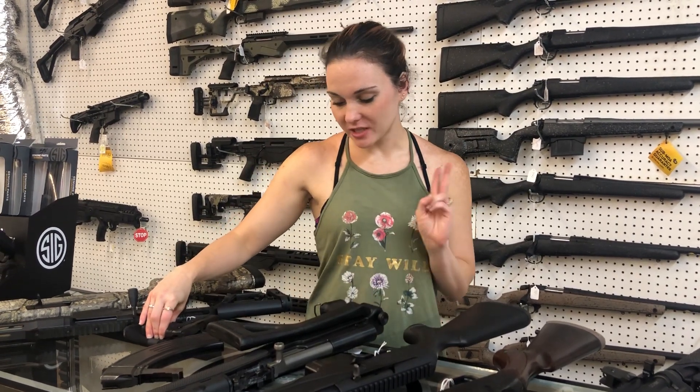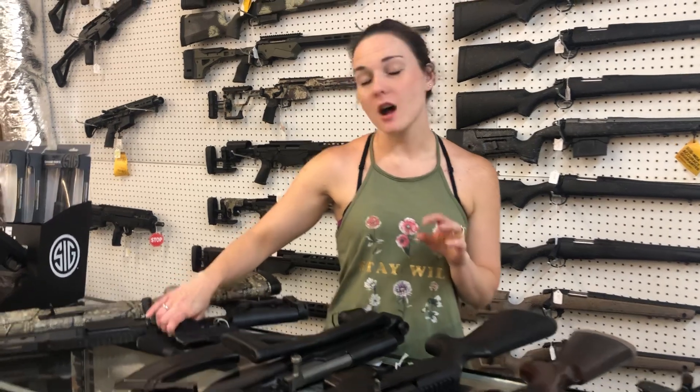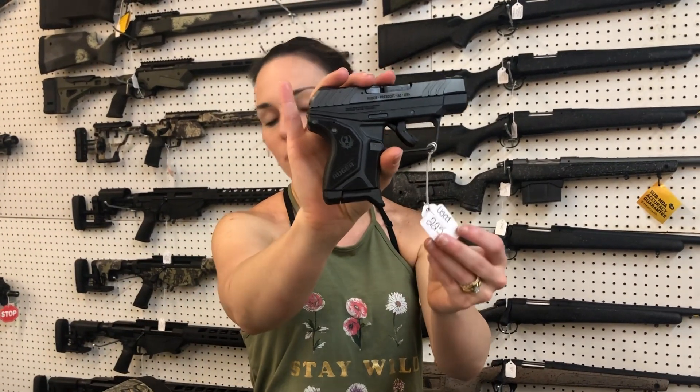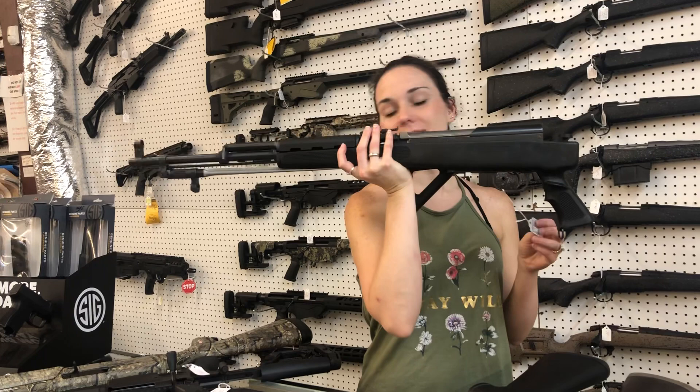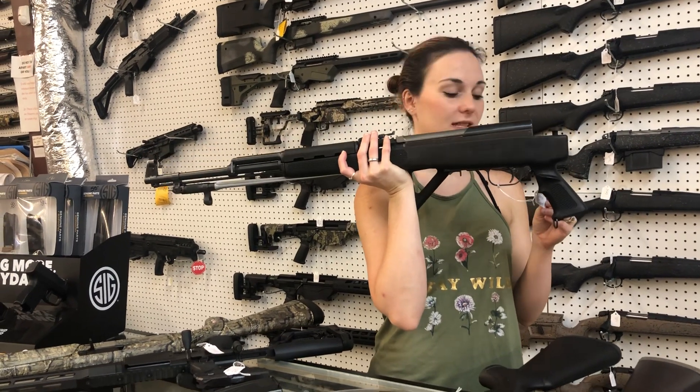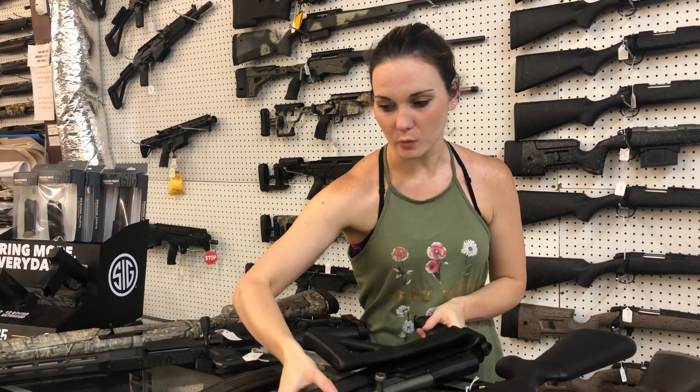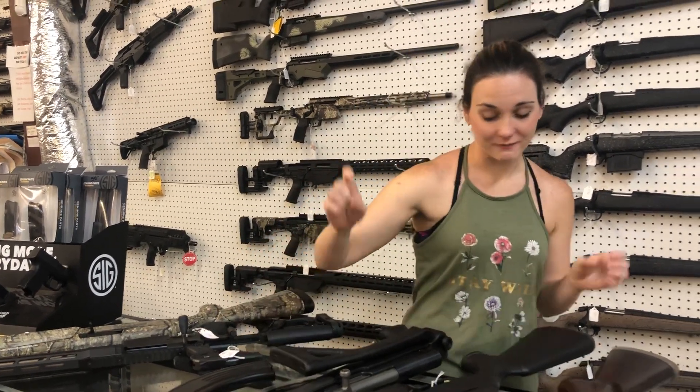I'm going to start our video today with the two baby used guns we got in. All used guns are sold as is. Ruger LCP — she does come with that little Ruger pocket holster, she's $225. I also got in a Narenko Top 26, it does have the bayonet. Zach does not want to sell this gun, but she's going to be $600. She does come with one magazine — somebody buy this before he realizes I put it in the video!